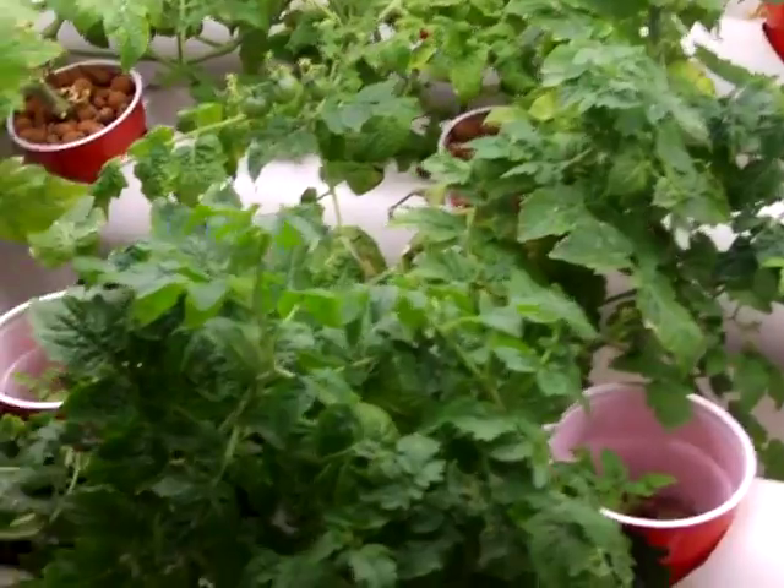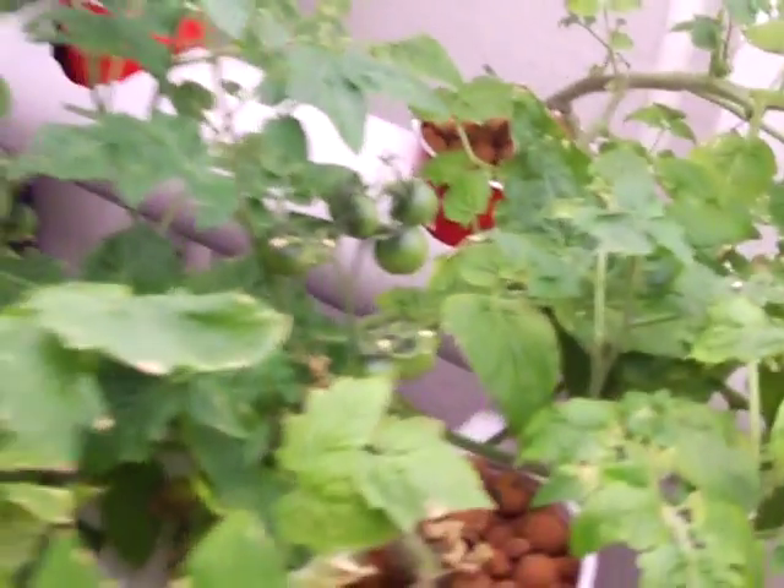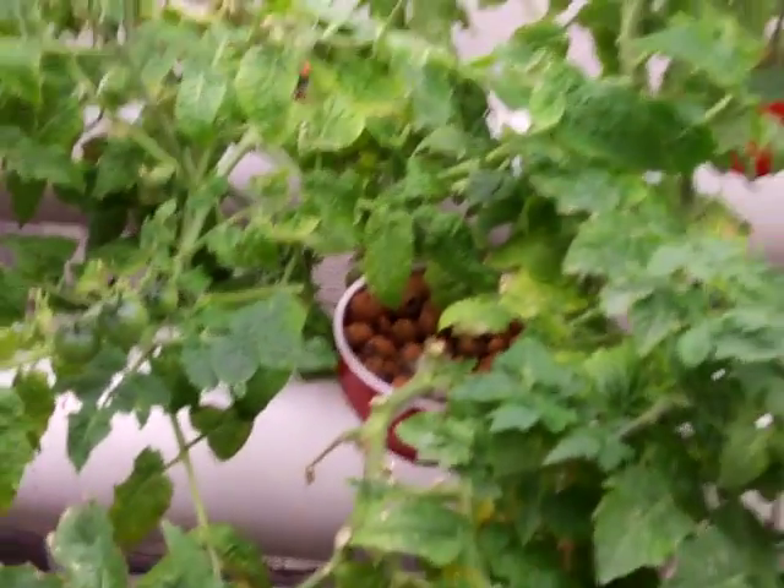Cherry tomatoes in the hydroponic system. We've got lots of cherry tomatoes on here — a bunch of new ones there, a lot more new ones there, a big cluster of them back there. And it just smells like tomatoes in here.